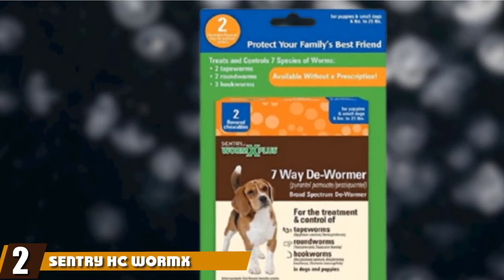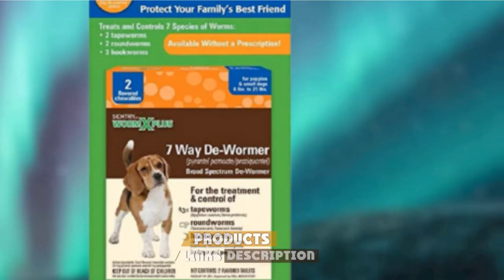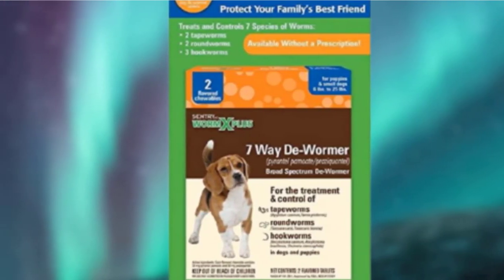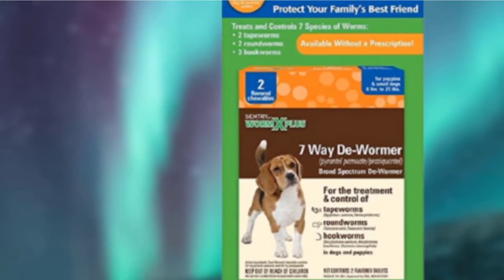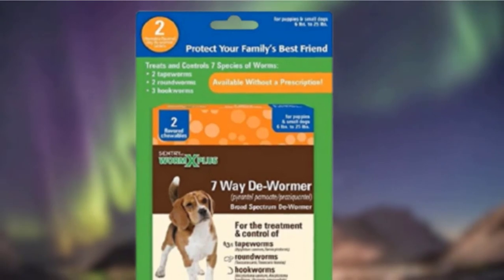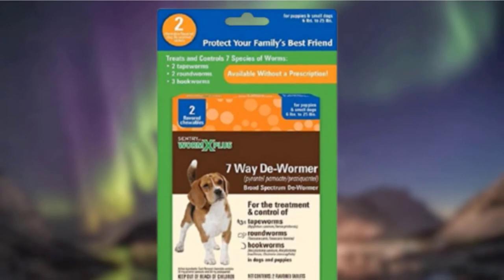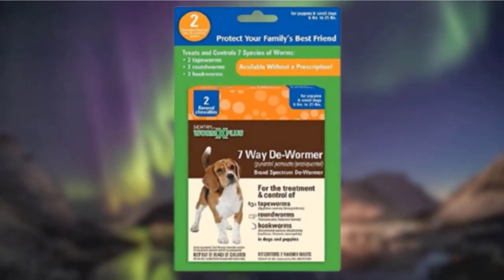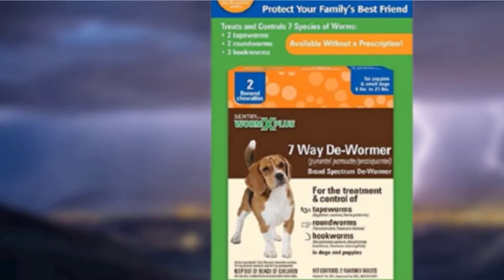Moving on to number two: Sentry HC Worm X Plus Dog Dewormer. For buyers that need to save a little bit of money on their canine dewormer but are still looking for a treatment that will work, this choice from Sentry is ideal. This pack contains two chewables that have been flavored for improved palatability, mainly designed for use with smaller dogs and puppies. If you've been looking to treat a smaller dog, this product should be perfect for you.